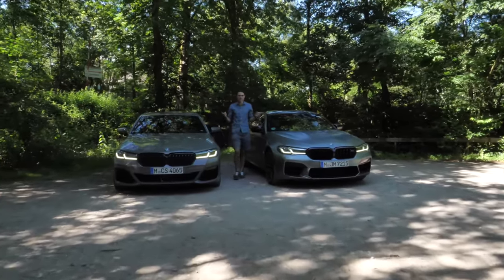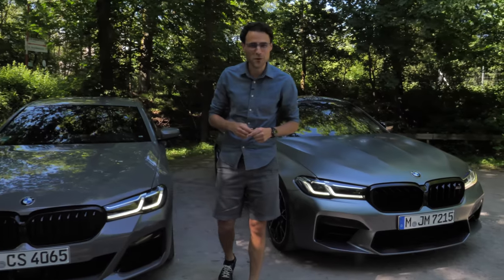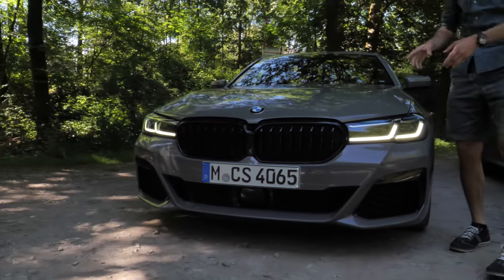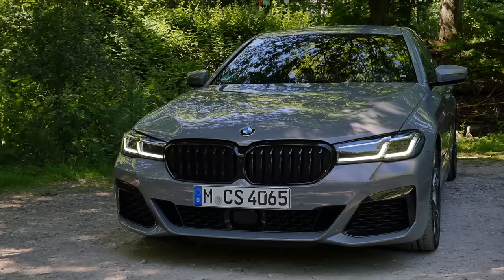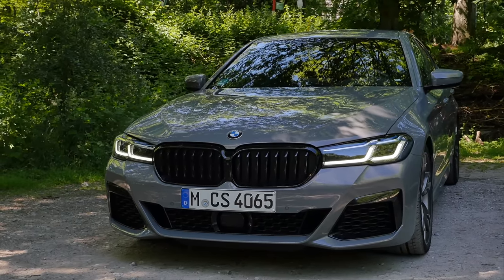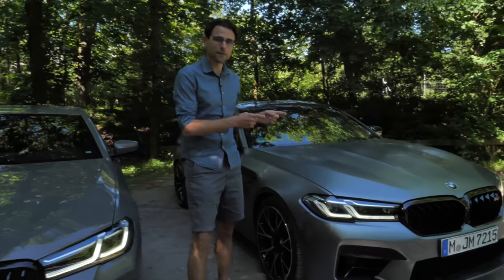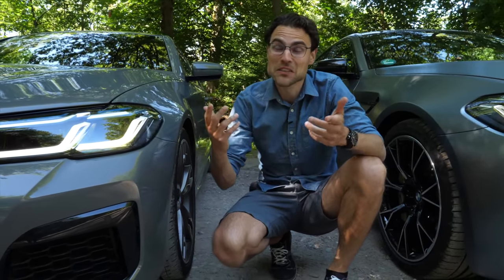BMW 5 Series at its best — 1155 combined horsepower between these two vehicles: the BMW M550i, the M performance model, against the true M model, the BMW M5. Can the M550i keep up with the M5, and is the M5 worth the extra 30 to 45,000 euros or dollars price difference between these two vehicles?